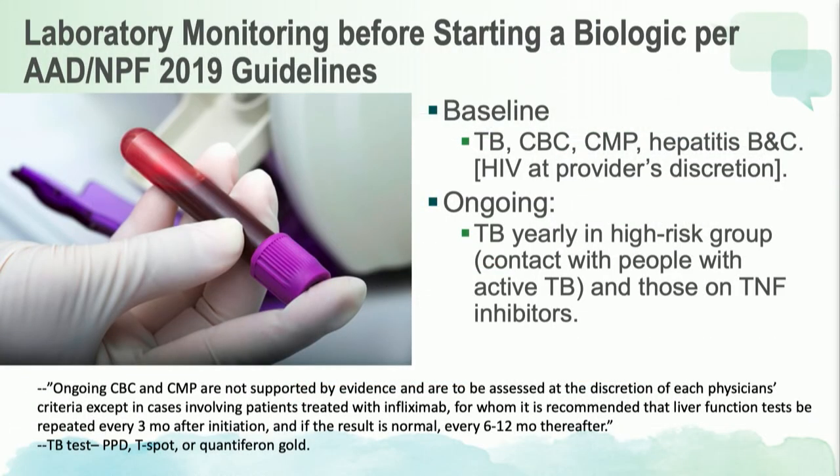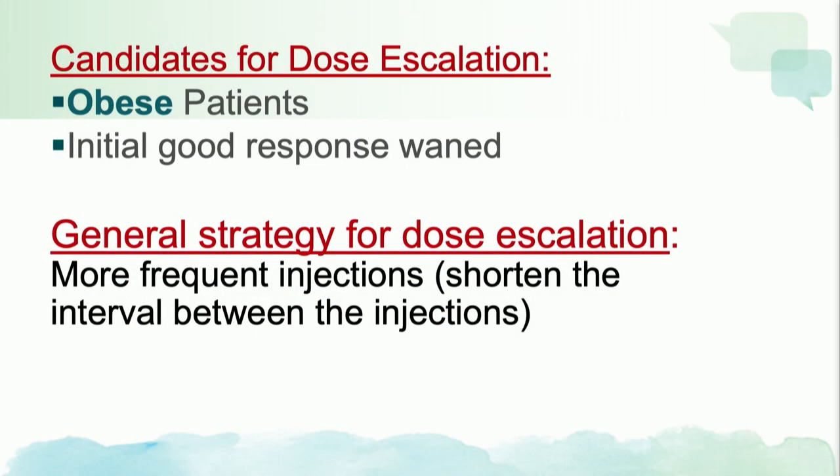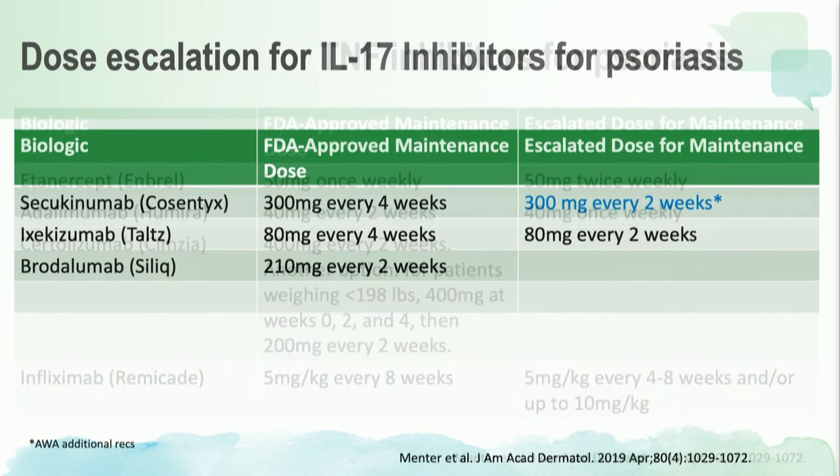Here is the baseline laboratory monitoring for patients on biologics — we have really simplified our baseline monitoring guidelines. For dose escalation: who are good candidates? Number one is obese patients, where it may simply be a pharmacodynamic problem. Number two is a patient who initially received a good response but then it waned. The general strategy is more frequent injections at the same dose — shorten the interval between injections rather than increase the amount per dose.